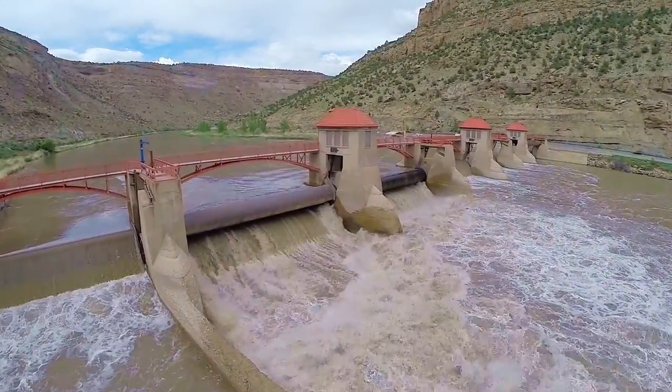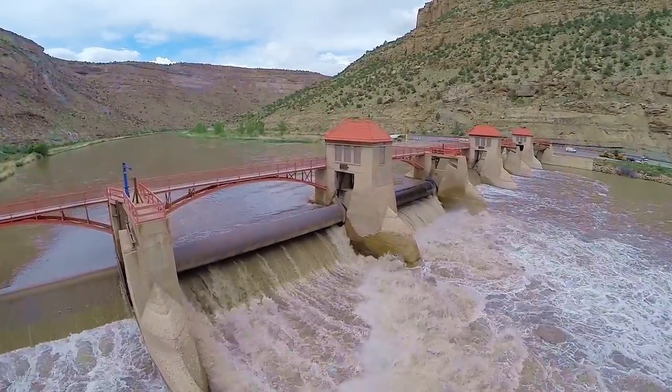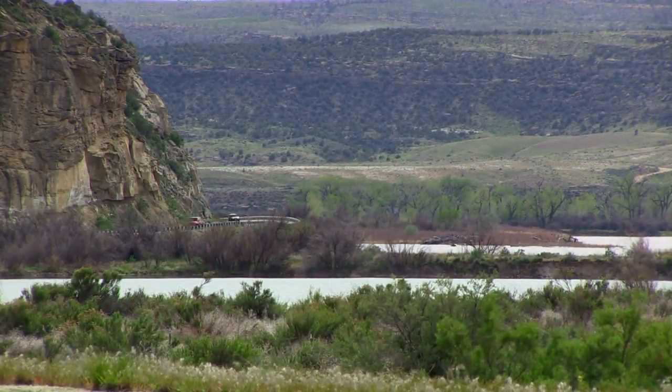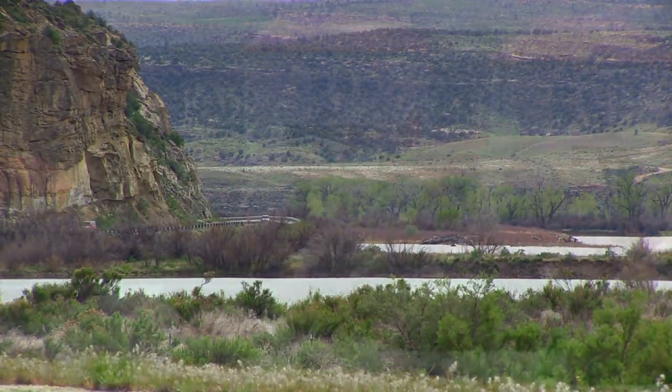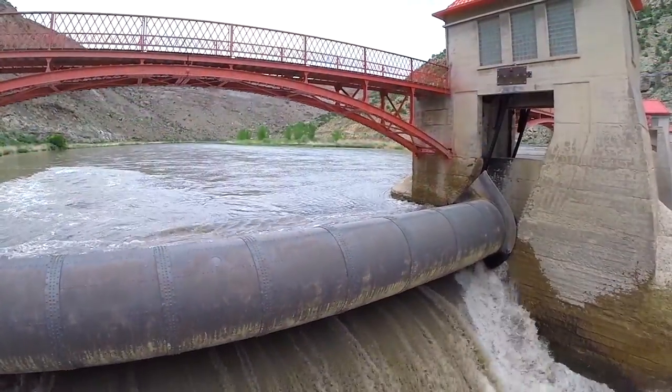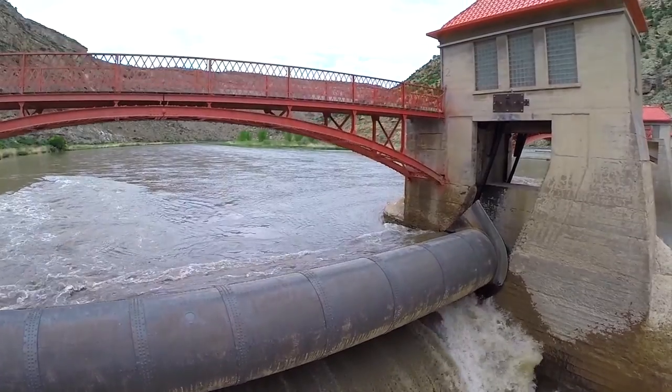This is the Grand Valley Diversion Dam. Built in the early 1900s, it is located on the Colorado River in Debeck Canyon, just north of Palisade, Colorado. This dam has quite a history. Let me tell you about it.